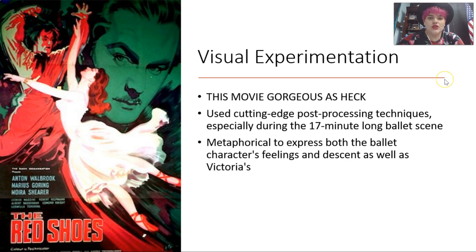Something wonderful about this film is that there's a lot of visual experimentation — it's so beautiful. Even scenes that aren't the big ballet scenes are just so pretty. They actually used post-processing techniques during the 17-minute long ballet scene, which sounds really boring right now, but I promise it's really cool. They use sort of pre-CGI techniques — some really neat post-processing stuff that will look sort of like CGI, but it's not. It's done practically.